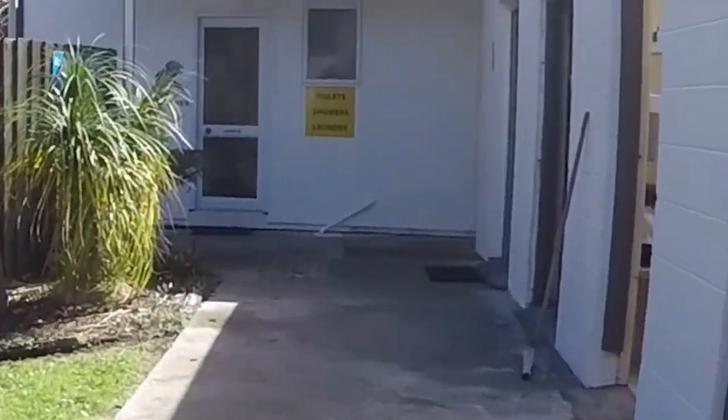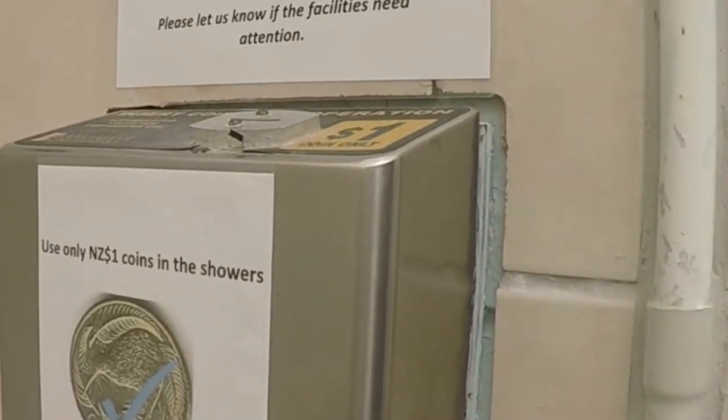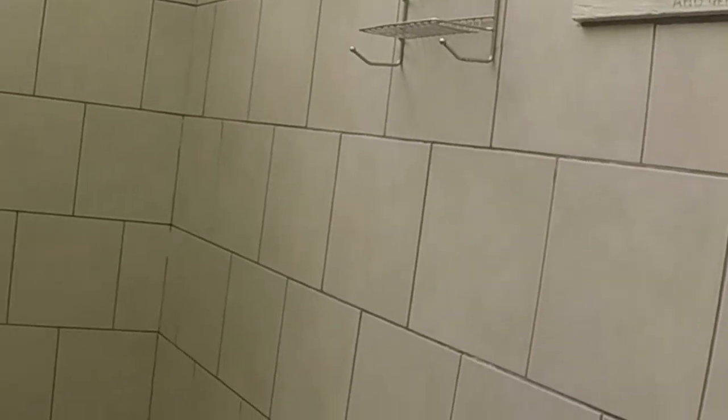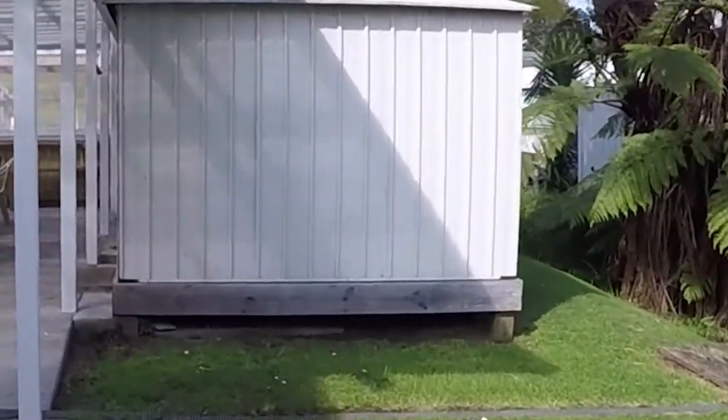There's toilets, showers, laundry, and even family showers which have been great for us. All really clean and nice. A hot shower costs one New Zealand dollar for six minutes, which is plenty and it's nice and hot. There's also a hairdryer which is free to use, and when you're washing your hands the water is hot as well.